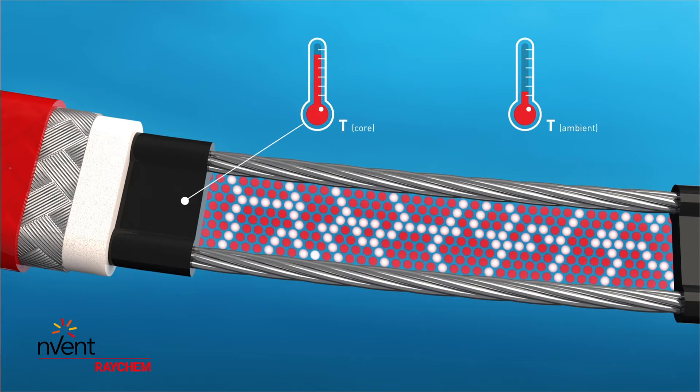More heat is produced. Conversely, as the ambient temperature rises, the core expands and has fewer electrical paths. Less heat is produced.